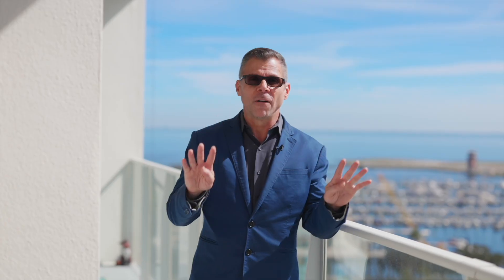We've got views from all four living areas, all four bedrooms, and of course all four balconies.